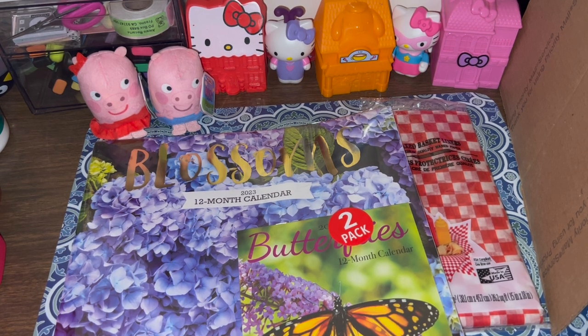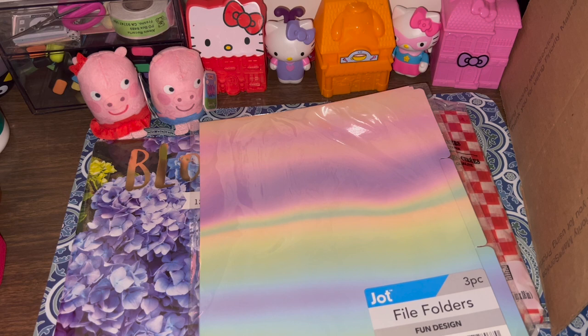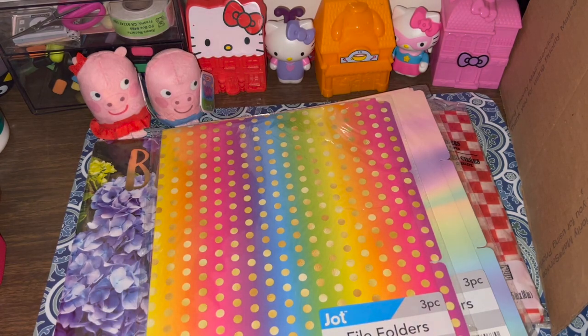I also found two packs of file folders. The first is an ombré file folder — I'm honestly in love. Three come in a pack. For those who haven't heard, I'm going to be starting a file folder series, so I wanted some that already have patterns to embellish — just do the edges and add something in the middle. The second is this rainbow file folder, also a three-pack. I am so excited to use these in my crafting — stay tuned, a video will be coming soon!